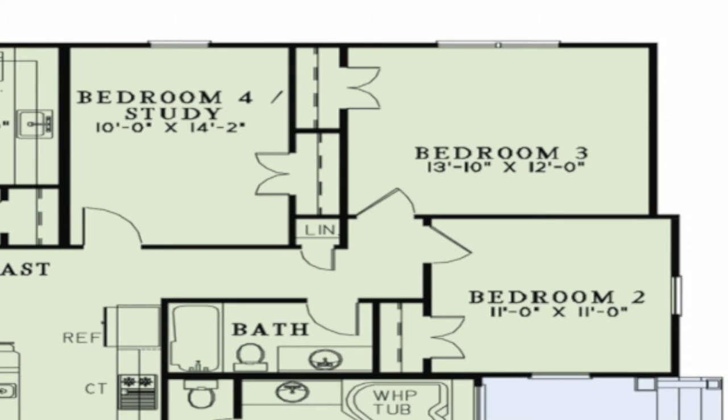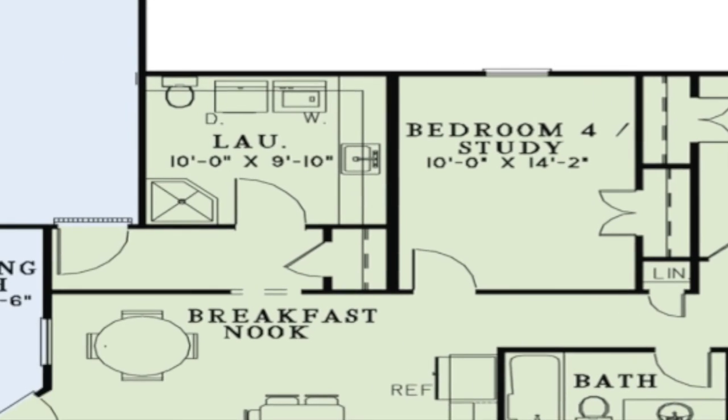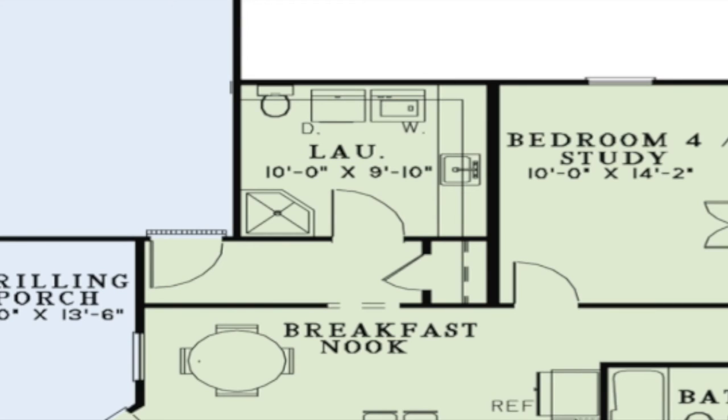Bedrooms two and three are located at the rear of the home. Also included is a space that can be used as a fourth bedroom or a study. The additional bedrooms come with their own large closet. A full hall bath is also found in this area of the home. Just past the breakfast nook is a spacious laundry room with a corner shower and toilet for added convenience.